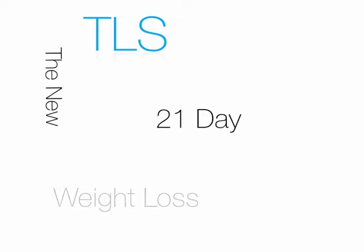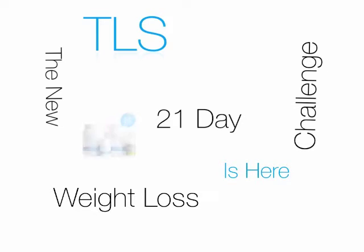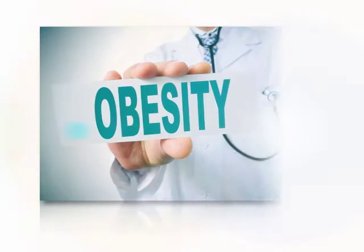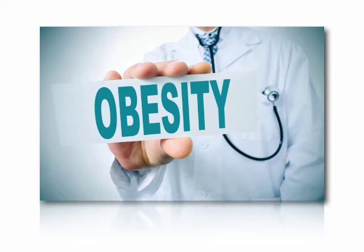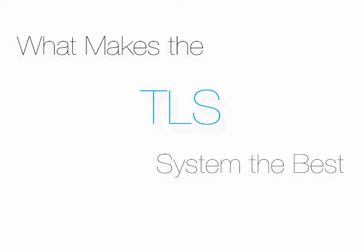The new TLS 21-Day Weight Loss Challenge is here. Hi, this is Richard Petrillo and I'm excited to share this two-phase program with you today. Did you know that obesity is basically a lifestyle disease that requires lifestyle changes in order to lose and maintain weight loss? So what makes the TLS system the best way to lose weight?